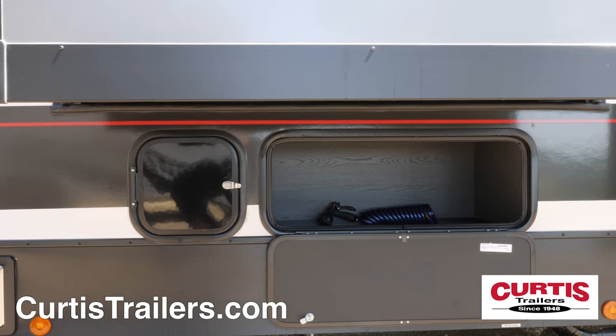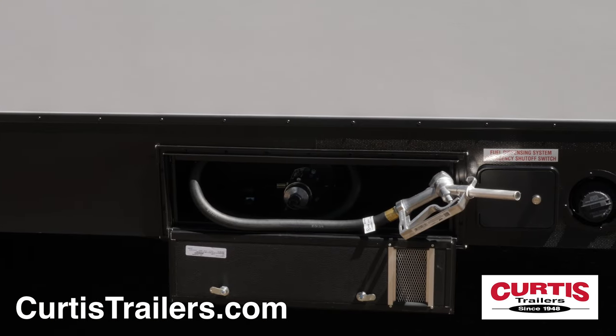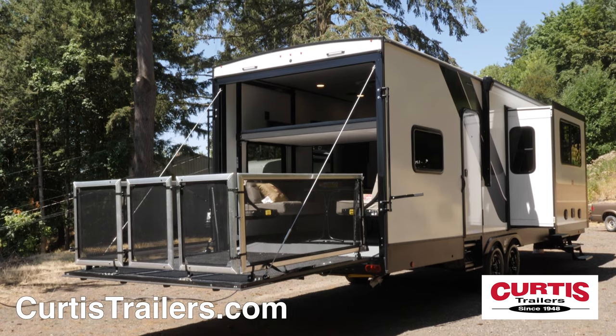You'll also appreciate the convenience of a large storage compartment, gas fueling station with nozzle, and the large ramp door in the back which provides additional storage space for oversized gear and also doubles as a patio deck.